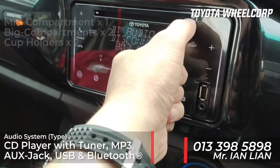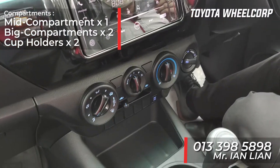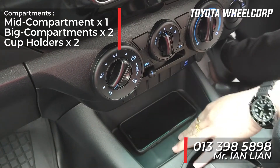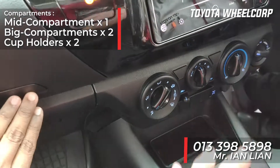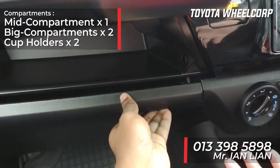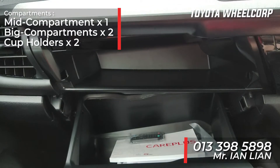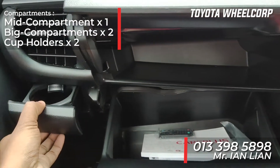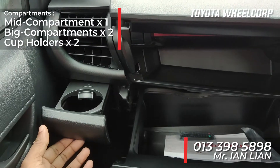It also has a CD function. Apart from the door side compartments, there is an extra compartment in the middle where you can put your phone or other items. There are additional compartments here as well for your important things, plus a cup holder on that side — so both passenger and driver will be happy.